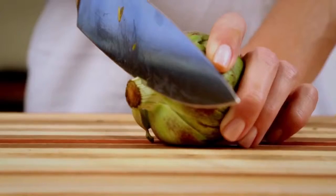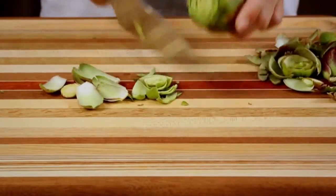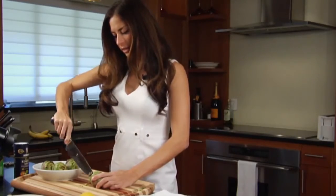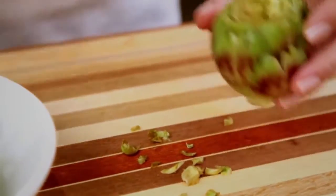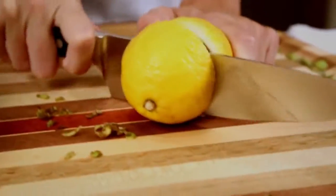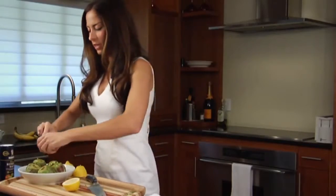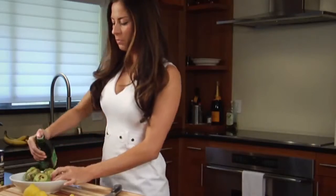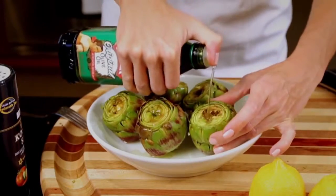Trim a little bit off the stem. What we're doing right now is just making a little cross and making a little more room in the chokes so we can put some more goodies inside. Then cut the lemon in half so you can squeeze some lemon juice over the artichokes. Use a fork to help squeeze some of the juice out.